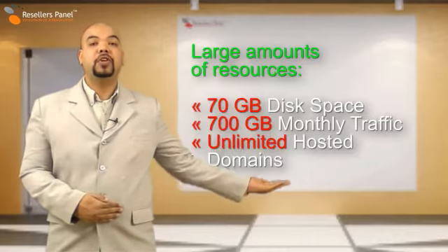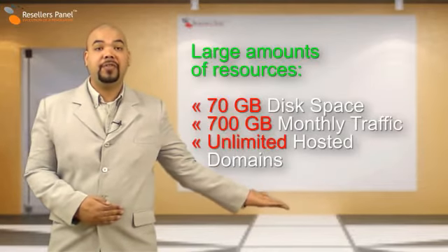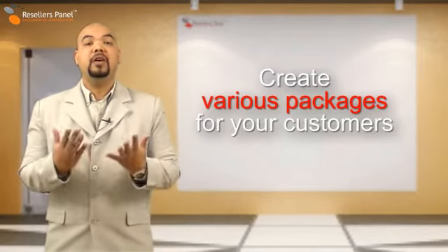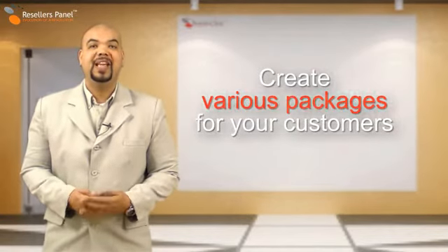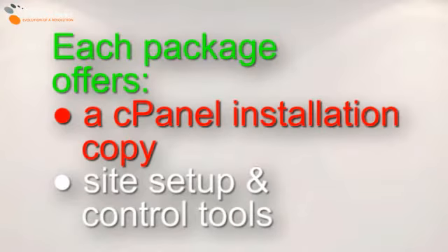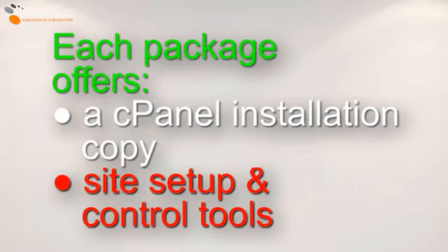Just look at the huge disk space and monthly traffic amounts and server resources you will get to create multiple packages for your end customers. Each package will be equipped with a cPanel copy and a wider range of key site management features.